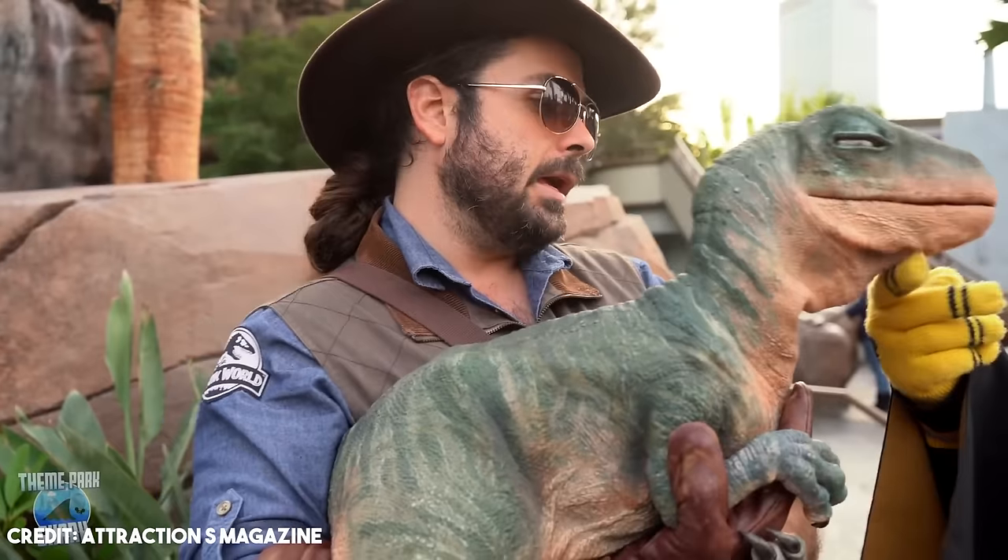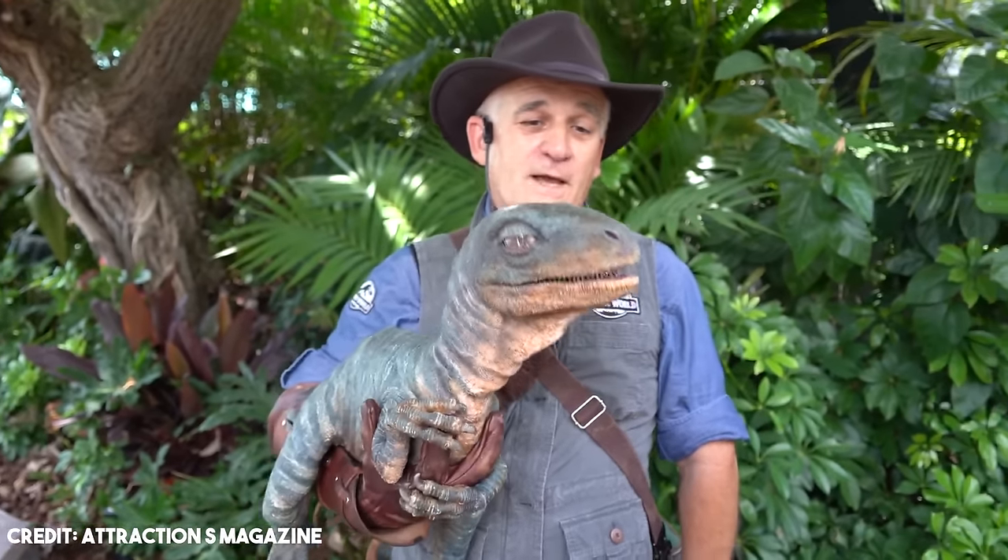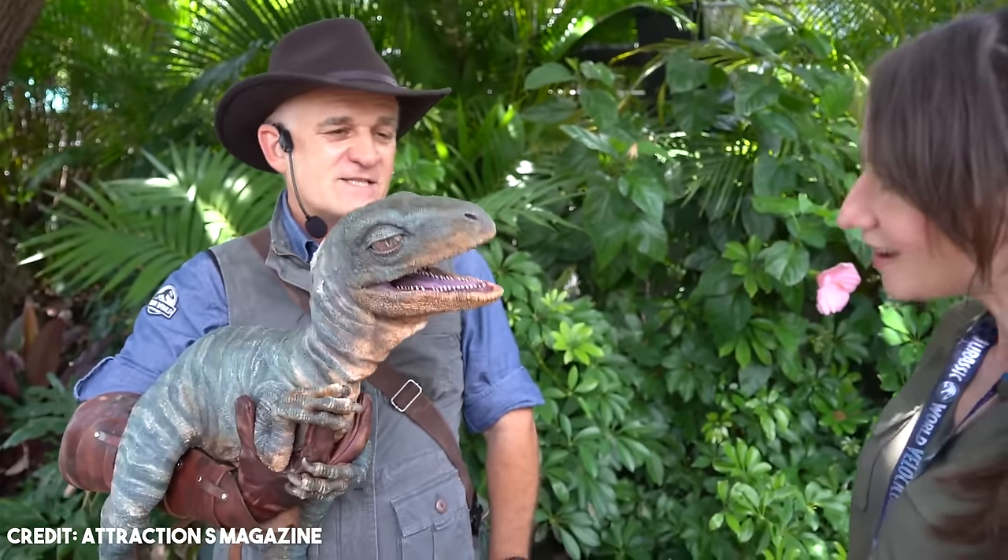You can get up close and personal with these babies and even pet them. This was a way to bring guests who were scared to meet the other raptors, and it definitely worked.